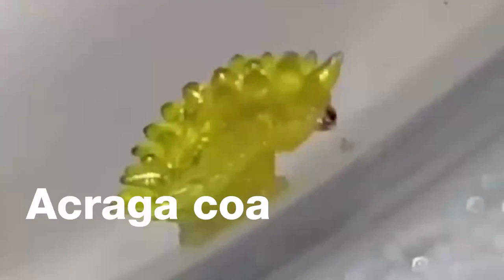Acragacoa. A very unusual larva that can be confused with a moving crystal gives birth to a fluffy moth. It can be found in Central and South America and the Caribbean, and it feels very comfortable in the wet forests.